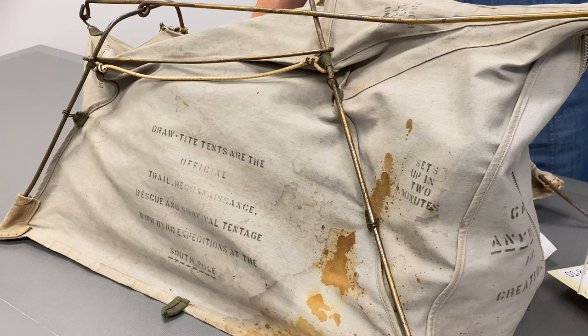Hi, my name is Laura Kissel and I'm the polar curator with the Byrd Polar and Climate Research Center archival program. Today I want to talk to you briefly about this tent, this salesman's sample model tent.